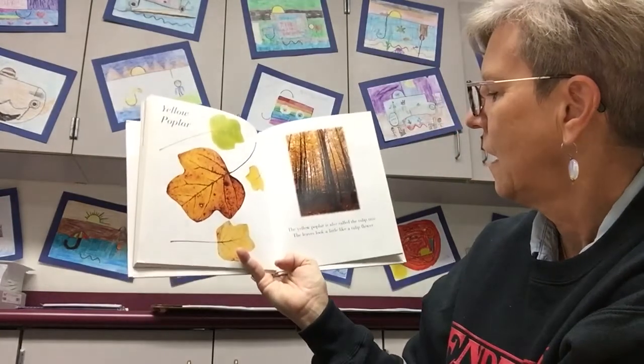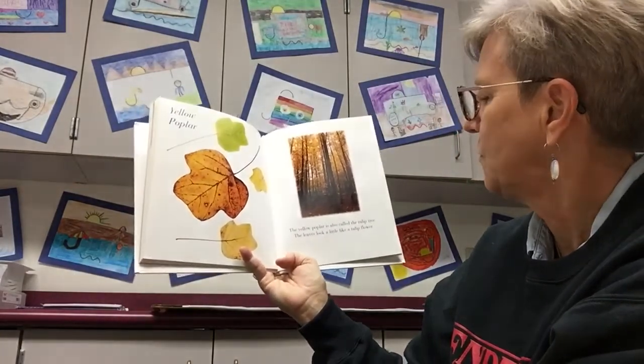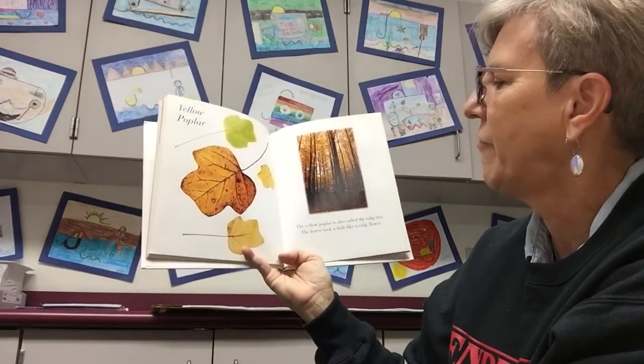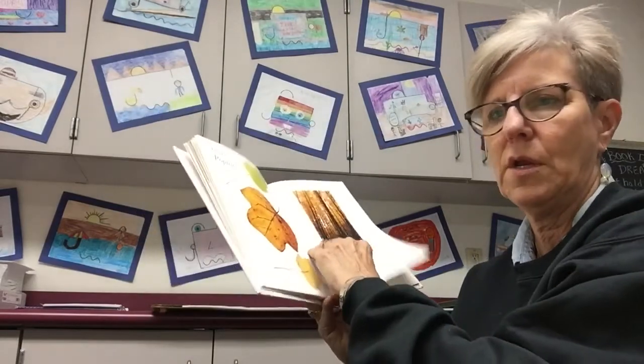Yellow poplar. The yellow poplar is also called the tulip tree. The leaves look a little bit like a tulip flower. They do a little bit.